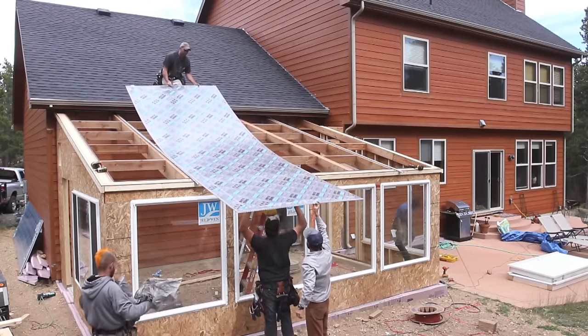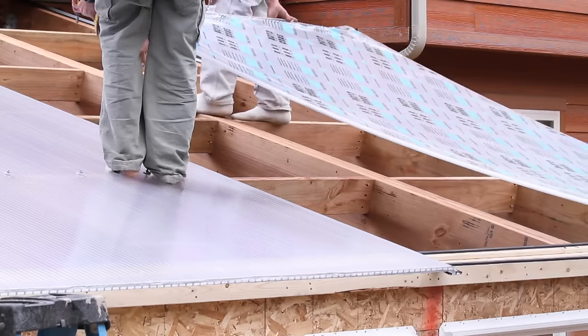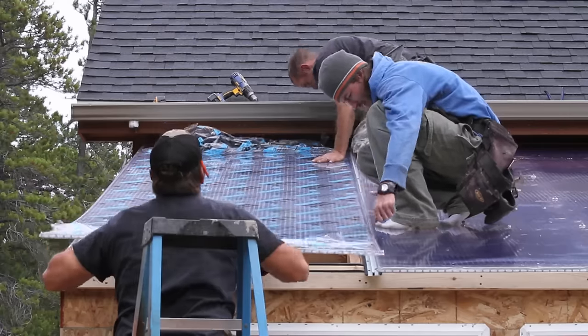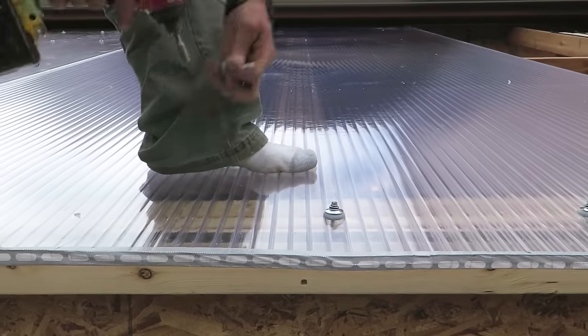Our roofing consists of 16mm triple-wall polycarbonate designed specifically for greenhouses. The polycarbonate allows 70% light transmittance, is 100% light diffusing, and comes with a 10-year weather warranty.